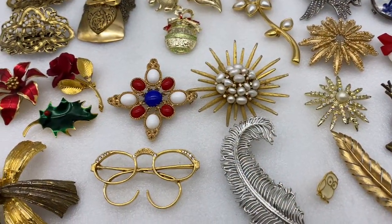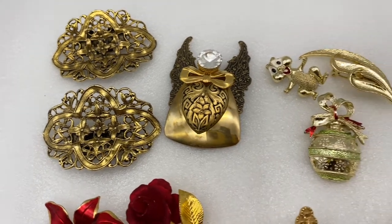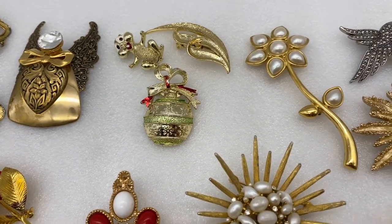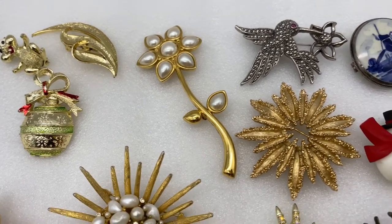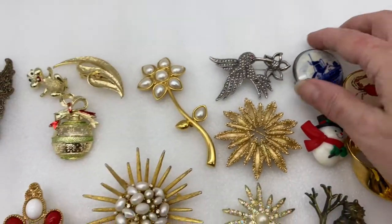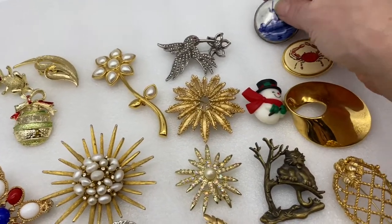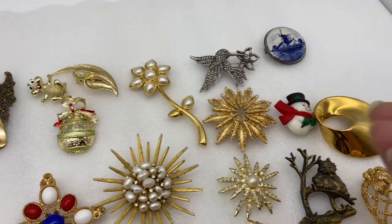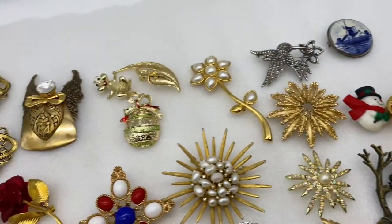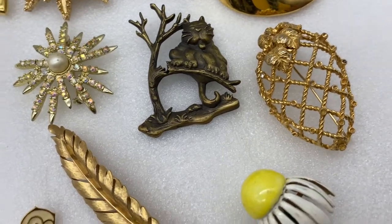Then we got the following signed pins. We did get one pair of signed shoe clips — they're signed Musi. Jane AOL Angel. Three Jerrys. A Marvella flower. Two Avon. Signed Holland. England. Signed Barlow. Monet.